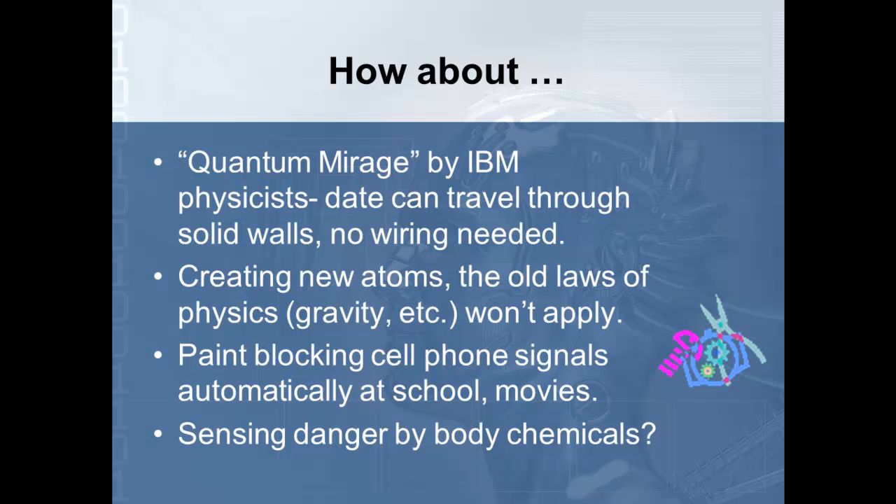We also talked about sensing danger by body chemicals. One of the big things in the news today is bullying. In the future, when somebody is under stress and the chemicals in their body kick in, the clothing would automatically sense it, contact the computers or cameras at the school, have those cameras turn and face where the altercation is occurring, and record all the information for school officials to use later on. This could be used in the community and for health purposes — it has a lot of possibilities.